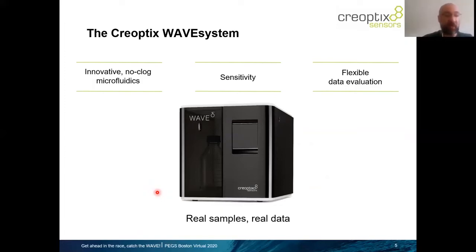The optics has developed not only the microfluidics, but also the technique itself — the biophysical technique that's behind the wave system, which is called the Grating Coupled Interferometry. So this is what I would highlight today in my talk.